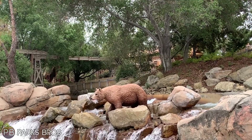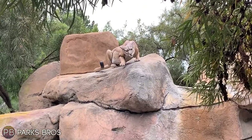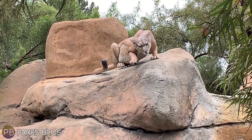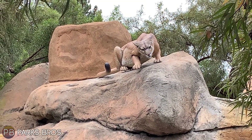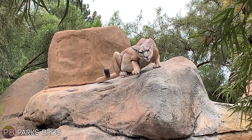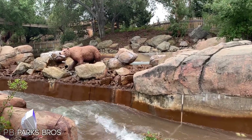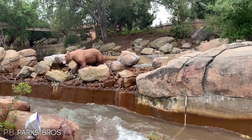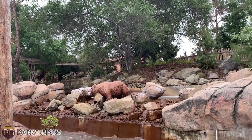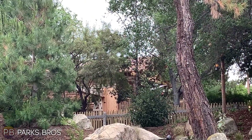Here's another look at the mountain lion waving hello. Do you guys have a name for the mountain lion or the mama bear? Let us know in the comments — we want to name all the animatronics. Supposedly Bigfoot is called Kevin, and I think that's a fitting name.